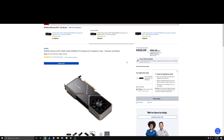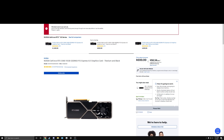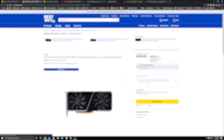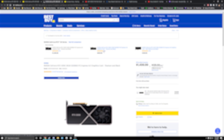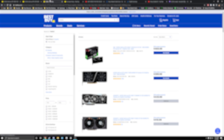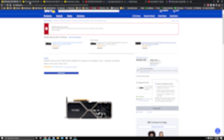They haven't done the 3060 Tis yet — they're about to drop more. Where are the 3060 Tis? Did they do the 70s? I'm going to try to do each one that's not these, try to get one of these cheaper ones.